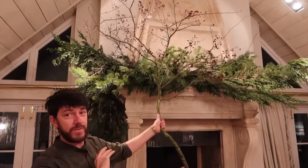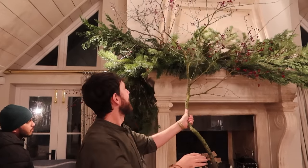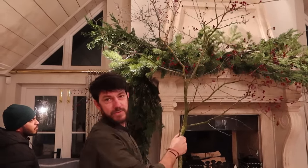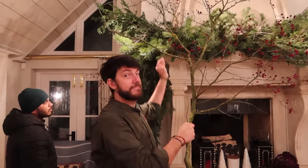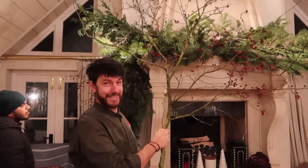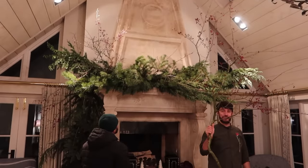We will put some amaryllises inside that will grow just for Christmas - it's going to be amazing, like dark red. And I do also have some really sweet little dainty birds that we can place in there and just give it a little sparkle. I cannot wait.